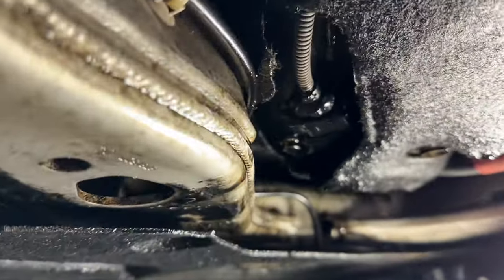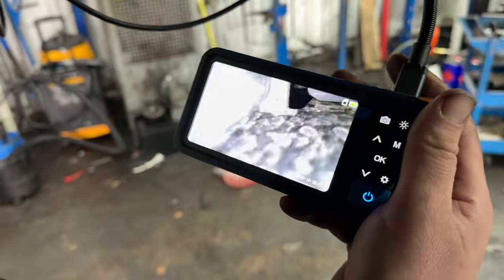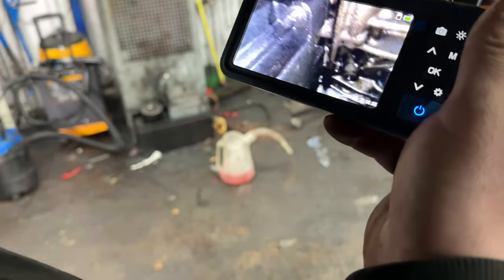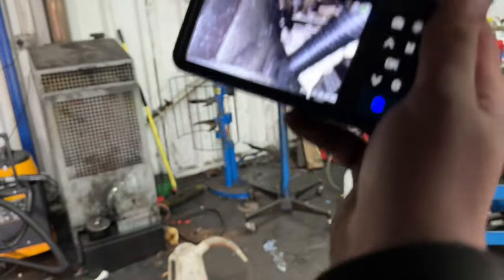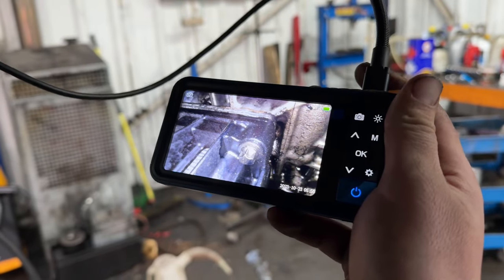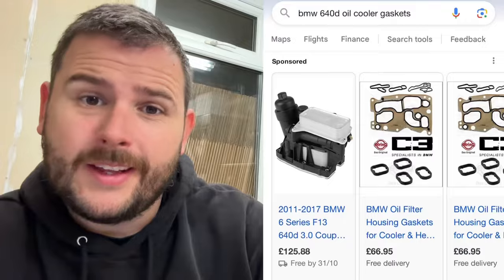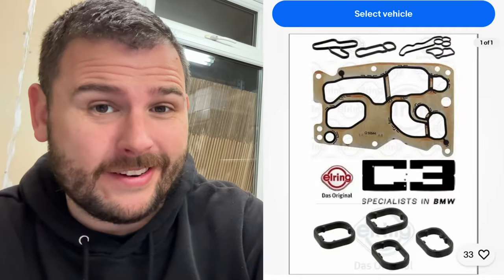It's dripping on the subframe. Oh, the gasket — dirty boy. Yeah, that is a leak. Gasket's gone. I probably could have got them cheaper on eBay, but it was just easier to go directly to BMW when they told me exactly what gaskets I needed. But for anyone else who needs them, there you go.